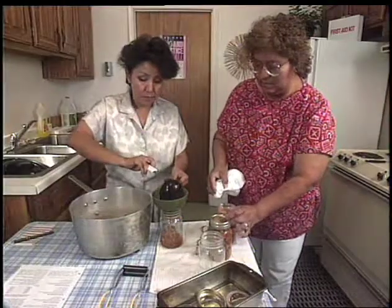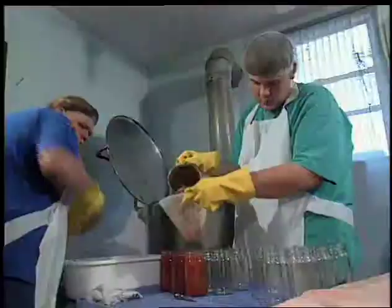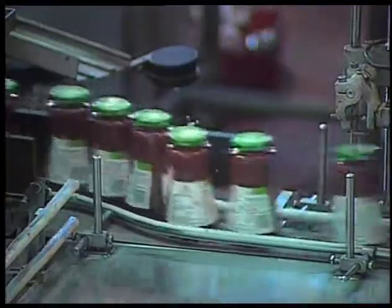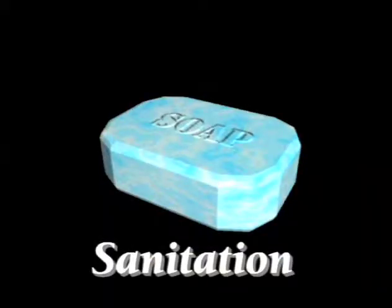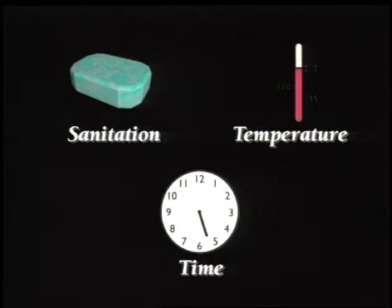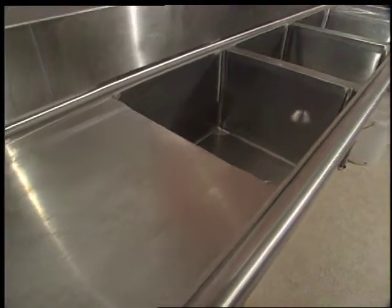The steps in making salsa are similar whether you're a small, medium, or large processor. You all begin with the raw ingredients for salsa and a location and equipment for processing. The most important factors at every step are sanitation, temperature, and time. If you pay attention to each of these, your chances of contamination will be minimal. We'll examine each as we go along, then help you identify problems unique to your own procedure.